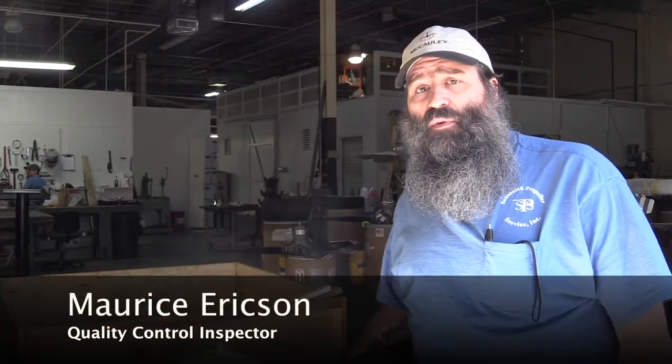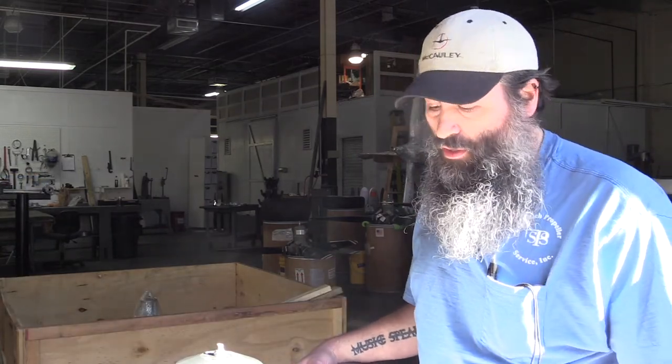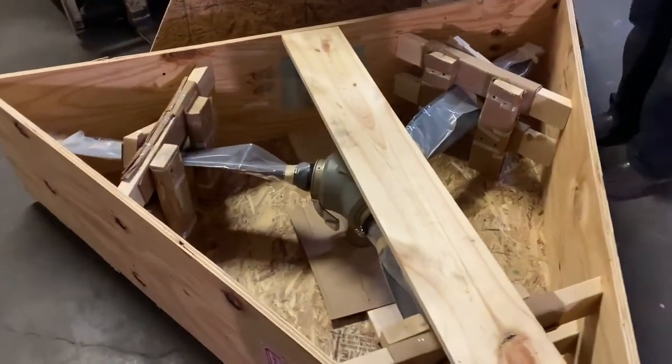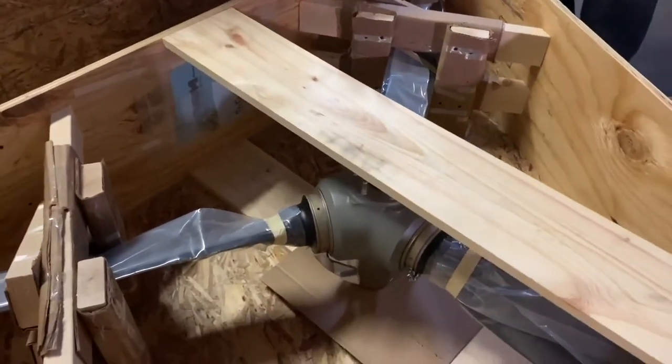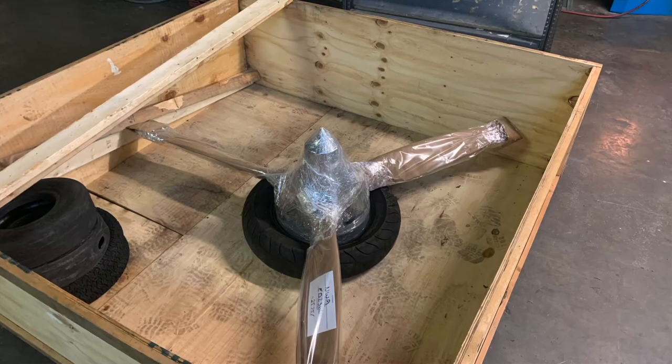My name is Maurice Erickson, I'm the quality control inspector here at Sensenek Propeller Service Georgia. We are doing an incoming inspection on a Hartzell propeller that just came in the door. Being a repair station, we are meticulous with our paperwork — making sure we're documenting everything, looking for any hidden damage or anything that might be wrong with the propeller beyond what the customer has provided.